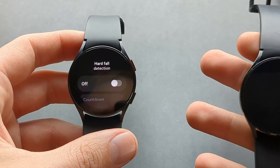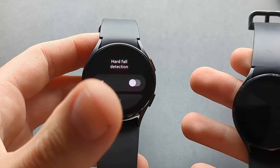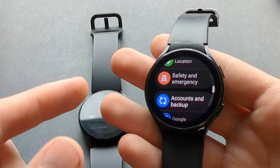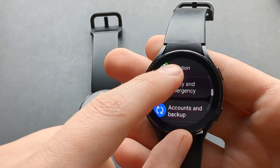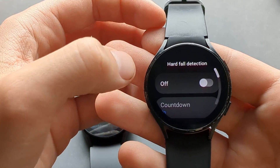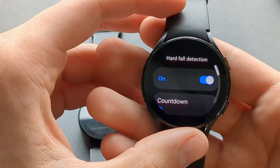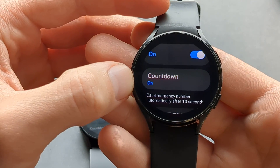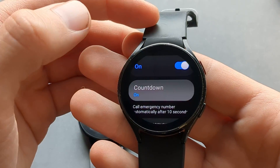I can't set it up on this watch at the moment because I'm using this phone to film this video, but I'll show you on this older Galaxy Watch which has the same feature. Click hard fall detection and make sure it's enabled.